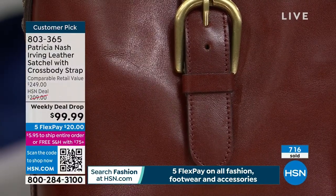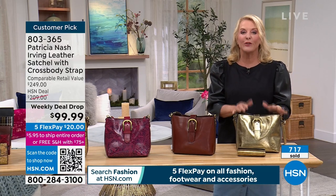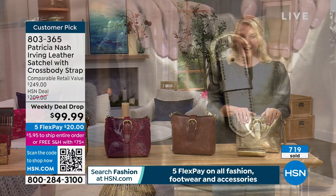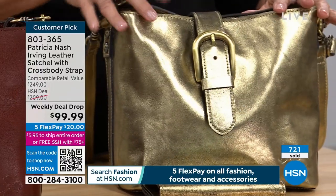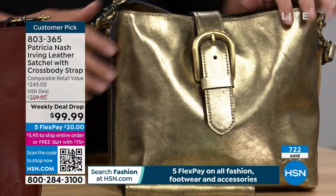If you want the delicious gold, you have to go now — you cannot wait. The gold is going to be gone. This is your last look at the gold. Loving the gold wallet — you've got to do more of this, Patricia. This is great.